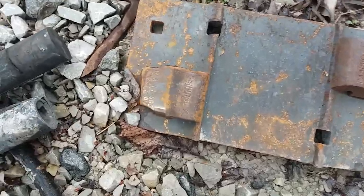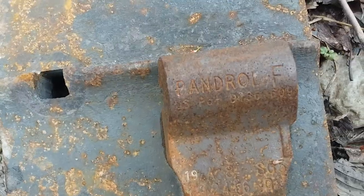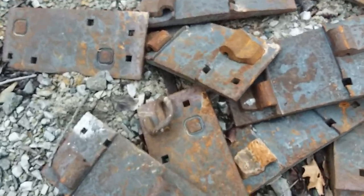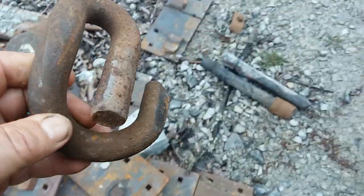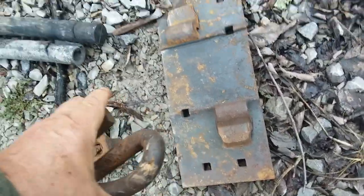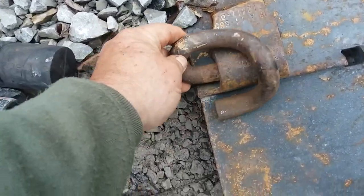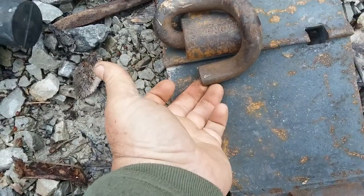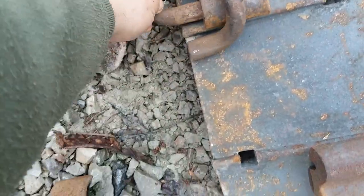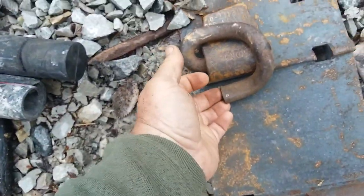Here's the close-up of the pandrol. It says pandrol F on it. Here's the clip — I like these. I sure wish we had more of them. That goes in there like that, and then this clamps down really tight on the rail base. You've got to drive those in with a sledgehammer. They fit tight — nice and tight.